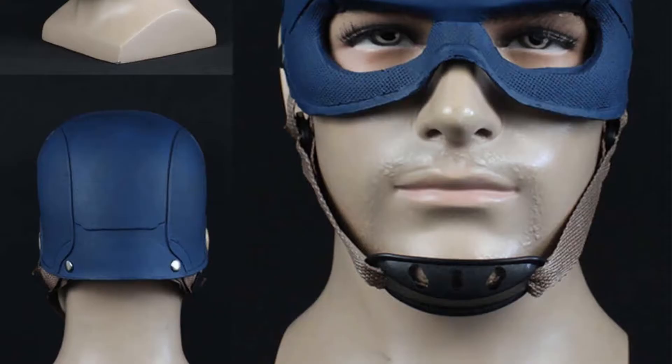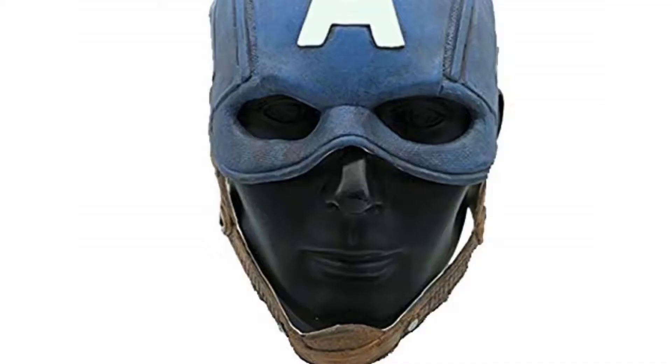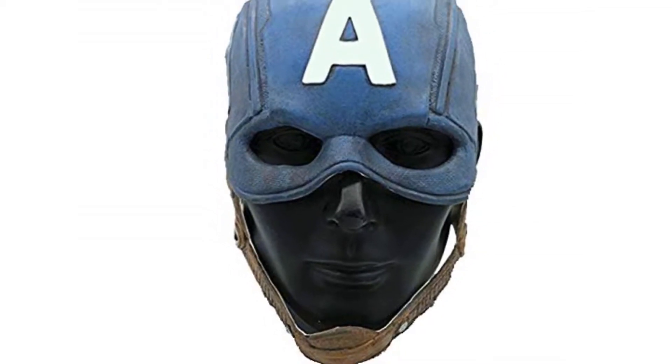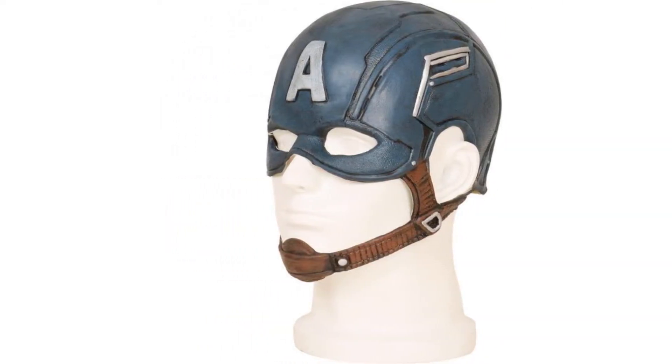Number four: Captain America cosplay party helmet. Whether it's a Halloween party, a cosplay, or a costume party, show off your stand for Captain America with this cool helmet. It's made of good quality material, although not recommended for people allergic to latex.